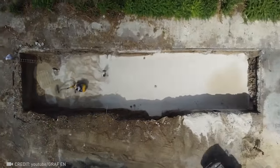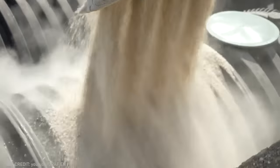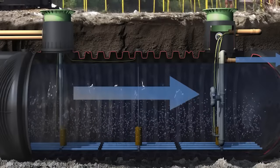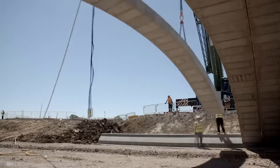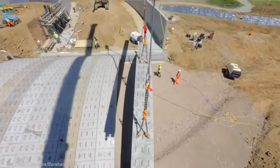Check out the straightforward setup of this domestic wastewater treatment system, which can handle up to 19,826 gallons of wastewater every day. With its remarkable flexibility and innovative design, the Flexi-Arch system can convert any flat concrete structure into an arched shape.